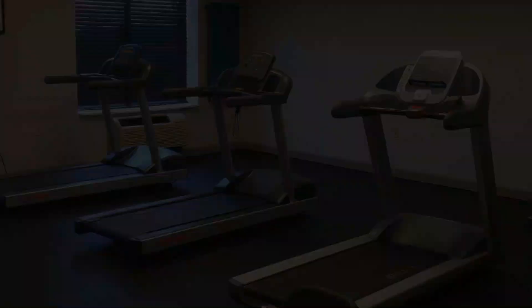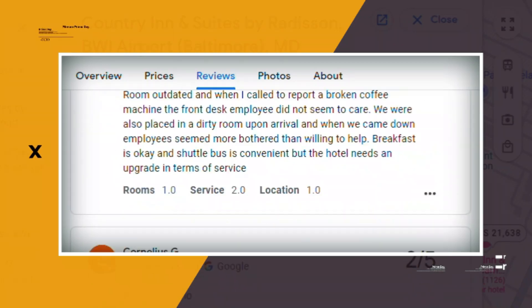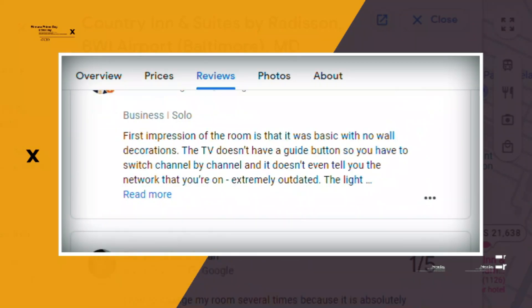There's also a fitness room and a business center. Google reviews show a 4.0 rating based on 1,245 reviews. You can book a room for as low as $120 per night.